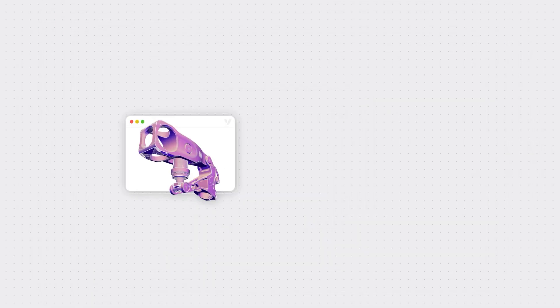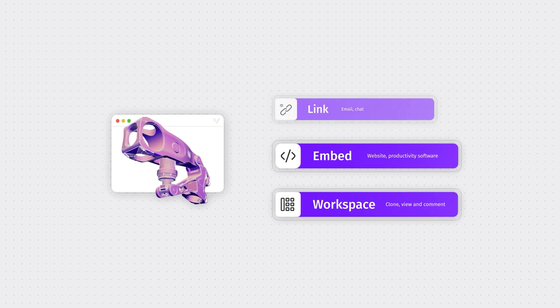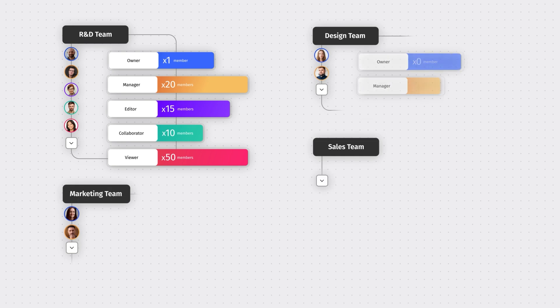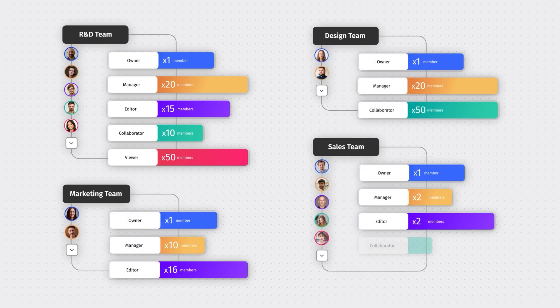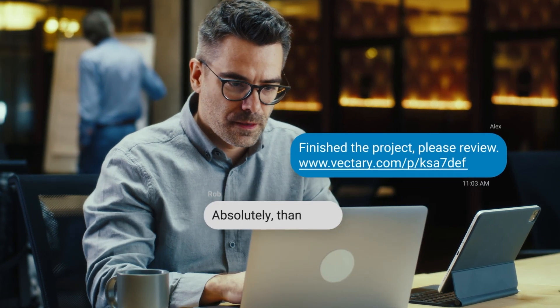The platform runs in the browser, and that means no downloads — only easy accessibility for all skill levels, from technical creators to non-technical reviewers. Project sharing is done using only a link, so all teams — designers, engineers, or decision makers — can work together effortlessly.